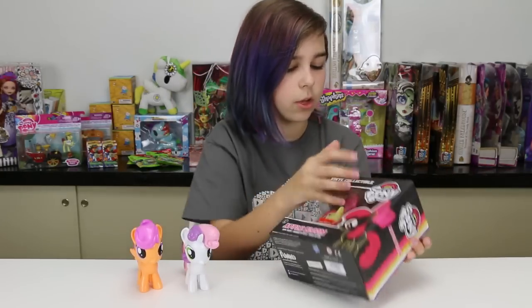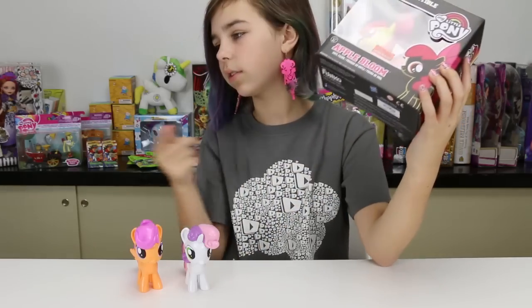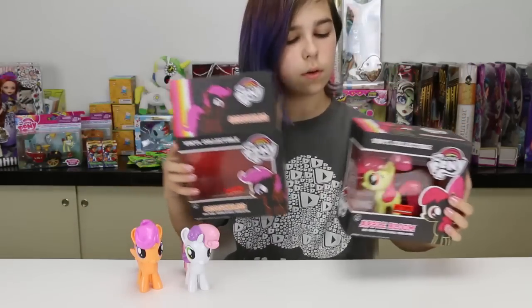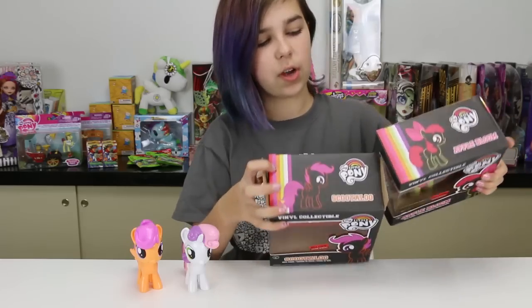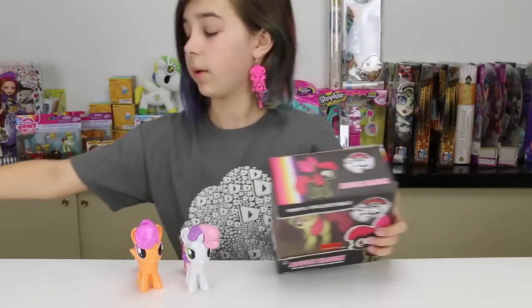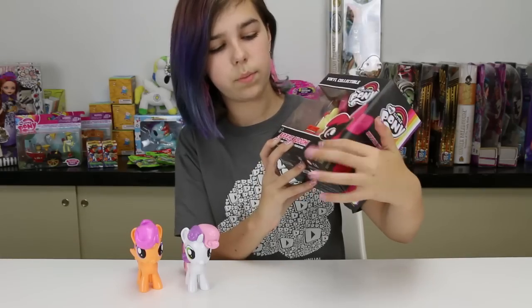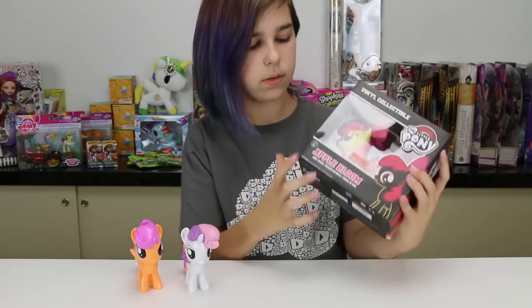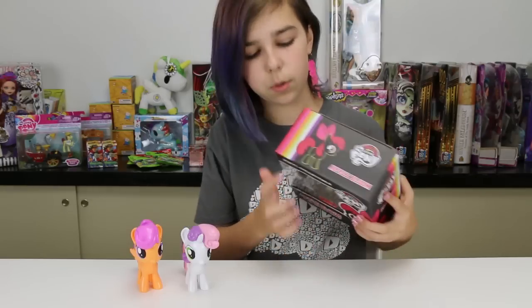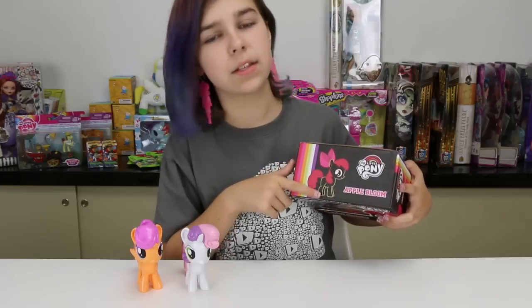And then we have Apple Bloom. All of their boxes are very similar — what I noticed is that Scootaloo and Apple Bloom have the same color stripe on their boxes. Apple Bloom has her little picture on the side and then it says her name, and there's a Hot Topic exclusive pre-release sticker. At the top it has her picture as well as a little color rainbow thing.